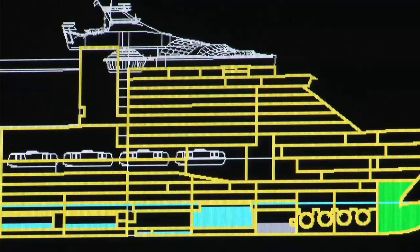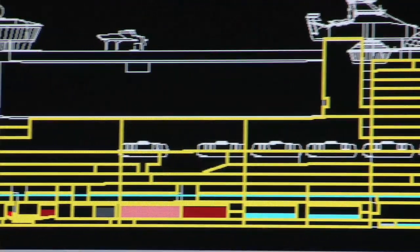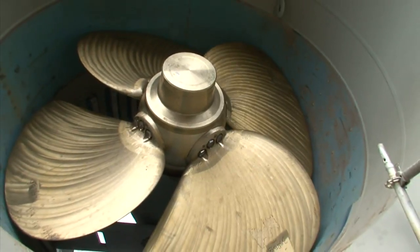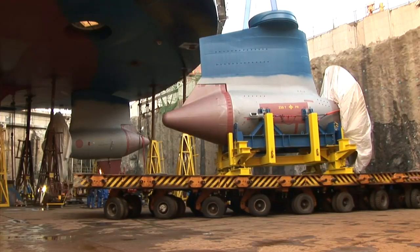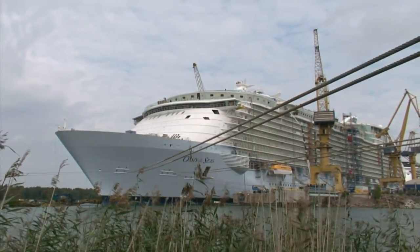And then perhaps most importantly, with the advancement of computer processing, we've been able to use supercomputers to model the efficiencies of the hull in every way. So we're really looking at one of the most, if not the most, efficient hull forms in the world on any kind of ship. Combined with the efficiencies of the azipods on the stern with those pulling propellers, it is a remarkably energy efficient ship and we're really proud about that.